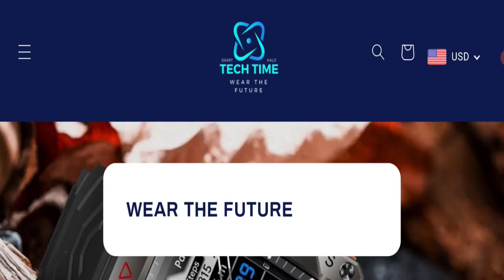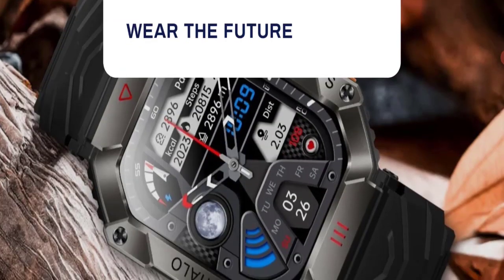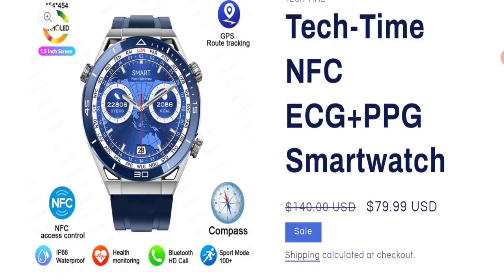People from the United States are searching for this site's details. This is not our website. In case if you've experienced any issue with this website, then watch this video till the end — we will share the way to get your money back. This is an online shopping store which is offering a military-grade smartwatch, the Tag Time ECG Plus PPG smartwatch, and many more products.